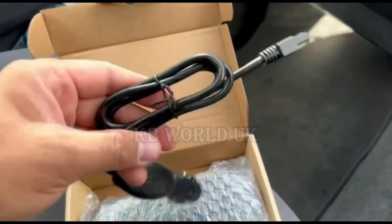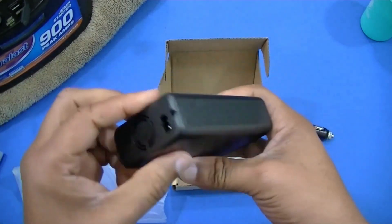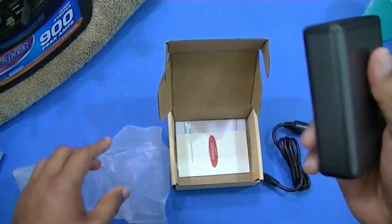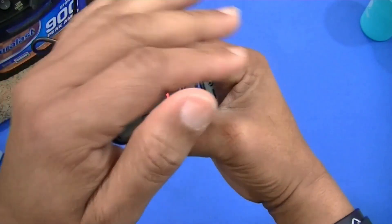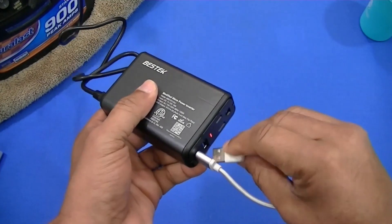Power Inverter DC to AC. This handy device lets you plug in any device that needs AC power while on the road — from laptops to tablets to small appliances like electric shavers or coffee makers. Its easy-to-use design lets you just plug into your car's DC outlet and go. It's perfect for long road trips, camping, or any time you need to stay connected while away from home.